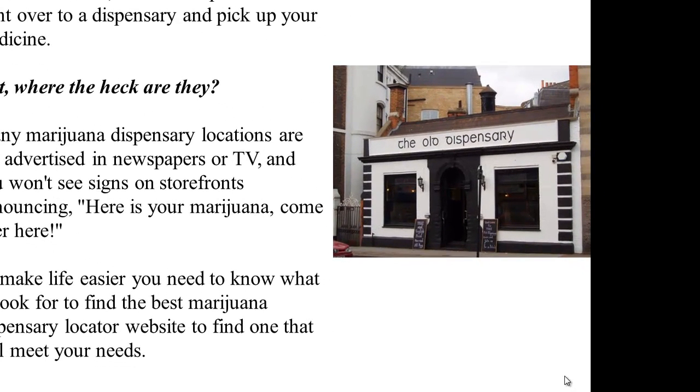Your Ultimate Marijuana Dispensary Locator Guide. Now that you've got the all-important authorized medical marijuana recommendation or license, the next step is to head right over to a dispensary and pick up your medicine. But where the heck are they?